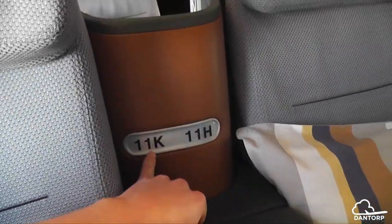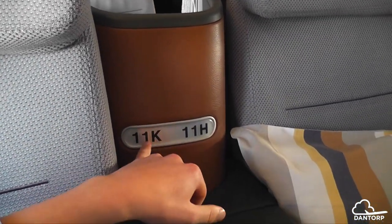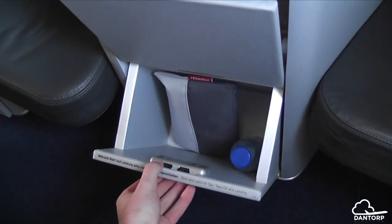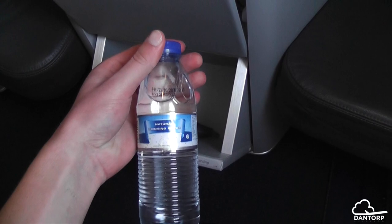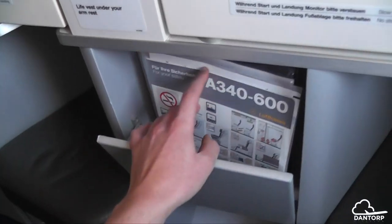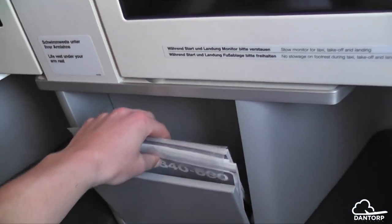They put the seat numbers right here, which is a nice touch so you can really be certain which seat you're at. Down here there's a compartment — I just shut it by mistake — you open it up and you have your amenity kit. There's also a little bottle of water, and another storage area with the in-flight magazines.